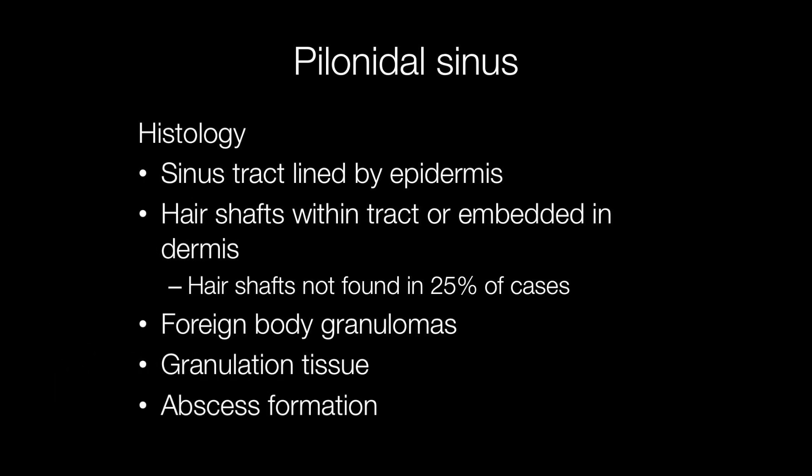Histologically, a pilonidal sinus has a tract lined by epidermis, and within this there may be hair shafts, or hair shafts may be embedded in the underlying dermis. In about 25% of cases, hair shafts may not be found.